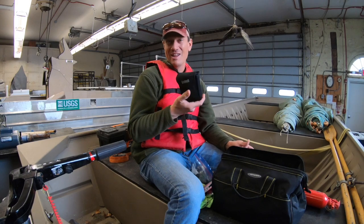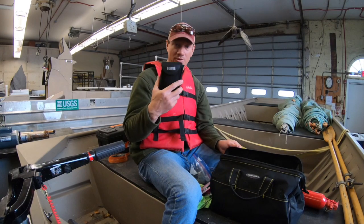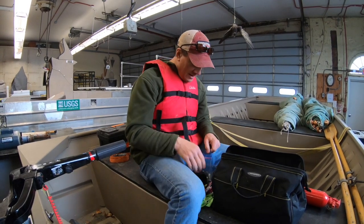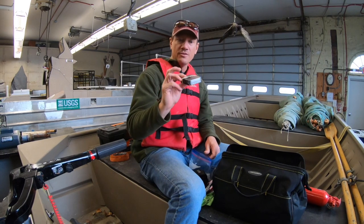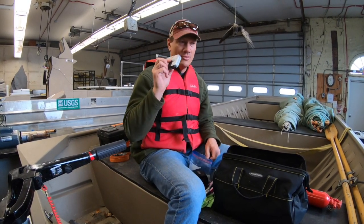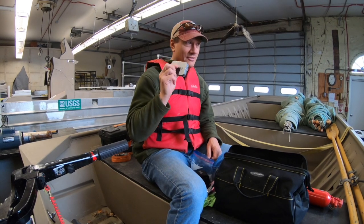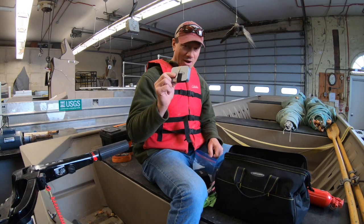When I'm on the water I also like to have a pair of binoculars. These aren't a really great pair of marine binoculars like you'd have on a big boat, but they're 10-power — a nice little set of Bushnell binoculars. I also have a little first aid kit in a tin with some band-aids and alcohol swabs, and there's also a little fishing kit inside.